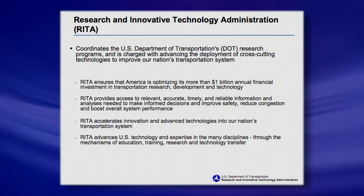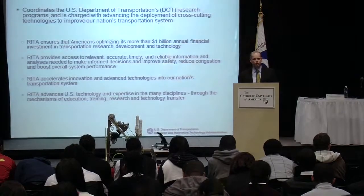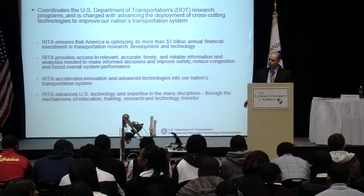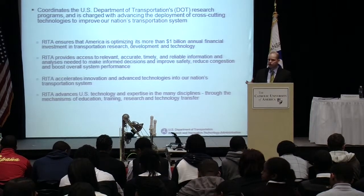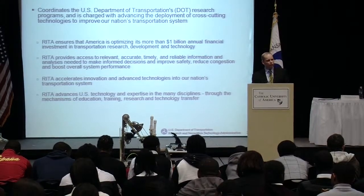The research program looks at different technologies that would apply across the different modes of transportation. You have experts in aviation from the FAA, the National Highway Traffic Safety Administration, crash worthiness experts — all these different disciplines. But at the department, we try to coordinate over a billion dollars of research across all the different modes. That's essentially the role of the RITA group.